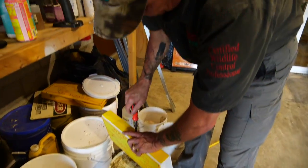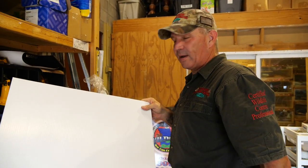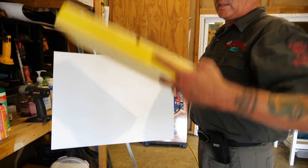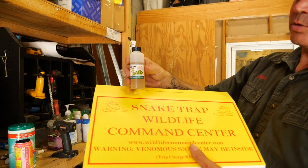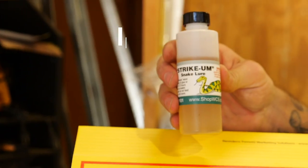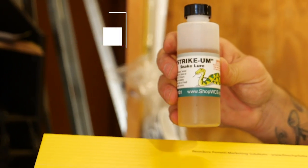I developed this snake trap back in 2010. I used to just pull political yard signs out of people's yards, cut them up, and turn them into snake traps. We use a product from Wildlife Control Supplies called Strychem. Strychem smells like rodent, and so it attracts snakes into the snake trap.